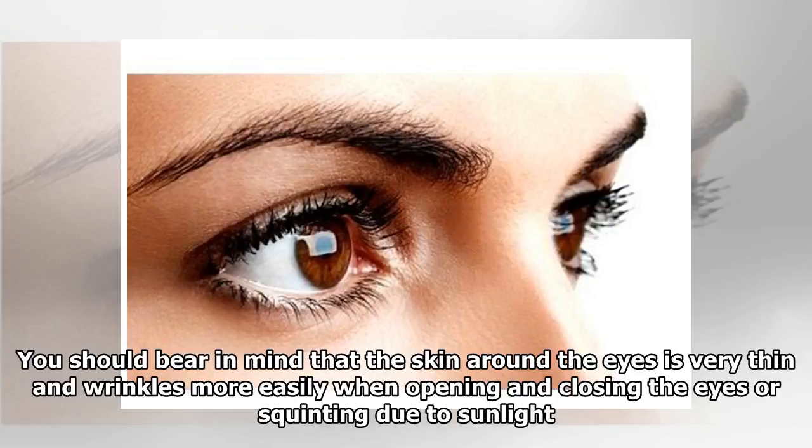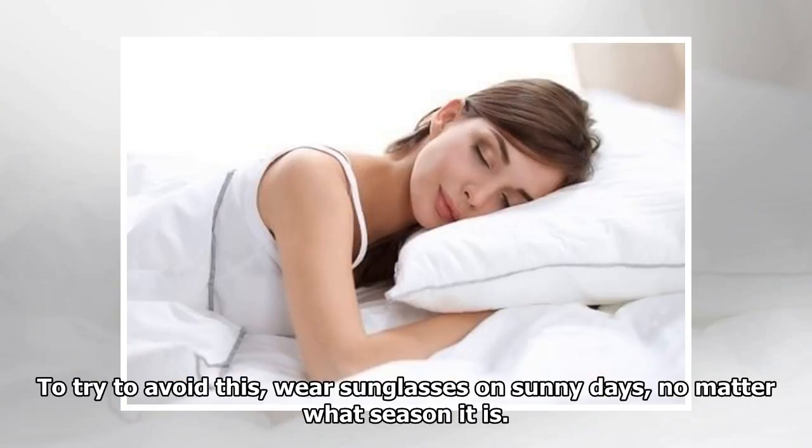Not wearing sunglasses: sun protection guarantees healthier skin. The skin around the eyes is very thin and wrinkles more easily when opening and closing the eyes or squinting due to sunlight. To avoid this, wear sunglasses on sunny days, no matter what season it is.